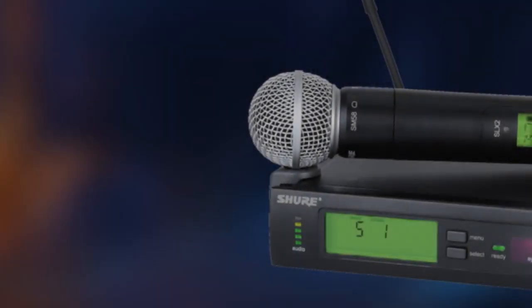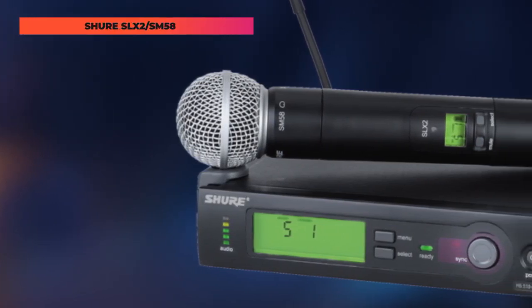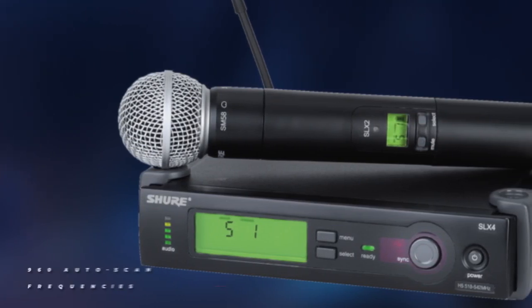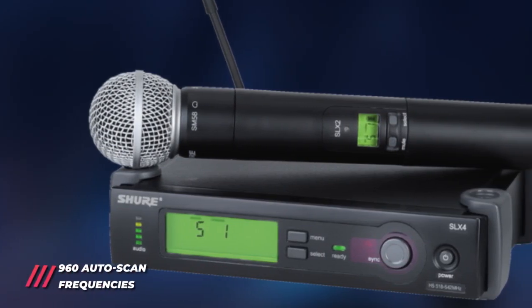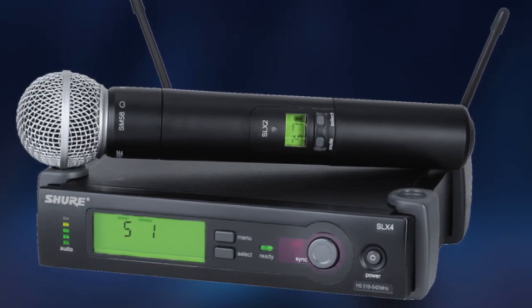SLX smoothly integrates anywhere like spacious halls, conference rooms, churches, and more. The three-segment battery fuel gauge offers a battery life of up to eight hours continuously, and it operates in a range of 100 meters as well.